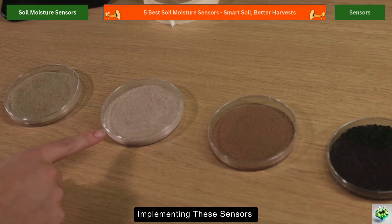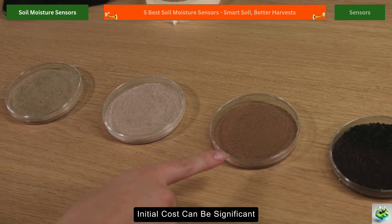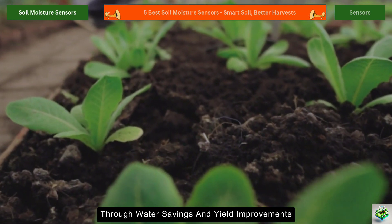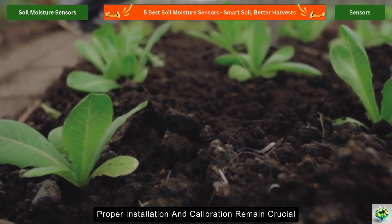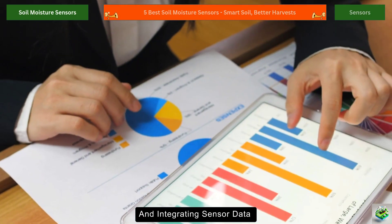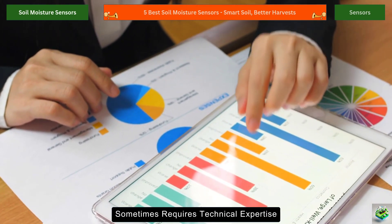Implementing these sensors isn't without challenges. Initial costs can be significant, though many farmers report rapid returns on investment through water savings and yield improvements. Proper installation and calibration remain crucial for accurate readings, and integrating sensor data with existing farm management systems sometimes requires technical expertise.